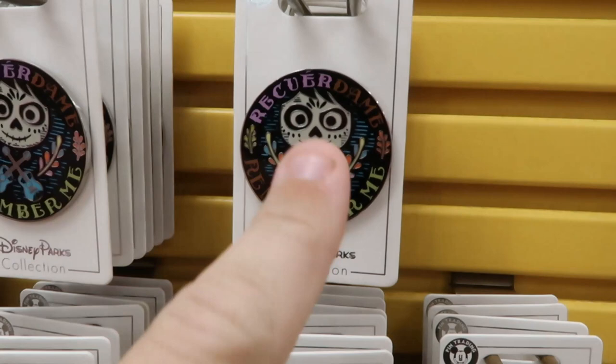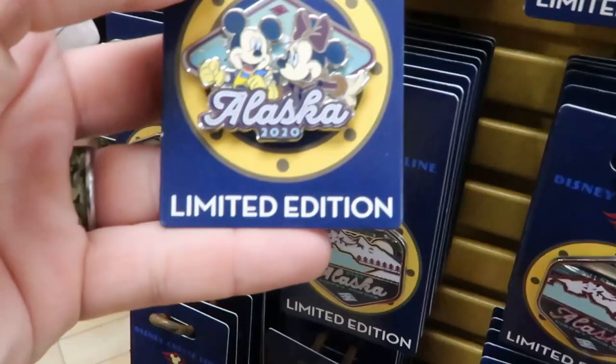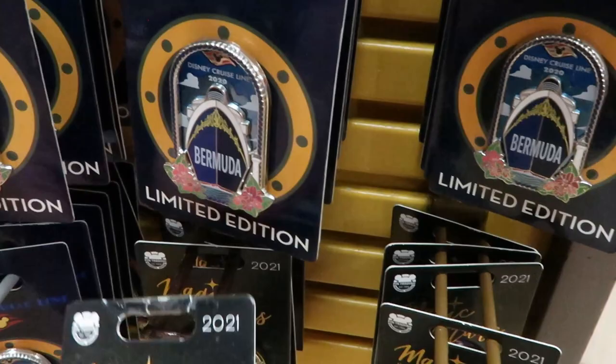We even have some pins from Coco — this one here is $4.99, and then they have this one here for $4.99 as well. They have some more limited edition Disney Cruise Line pins here — Alaska 2020, these ones are $6.99. They have Mickey and Minnie — they're adorable. Then they have this one here of Alaska for $6.99. They have Bermuda — I love this for $6.99. And then we have Magic and the Stars limited edition with Pinocchio for $8.99 — this one is really nice.